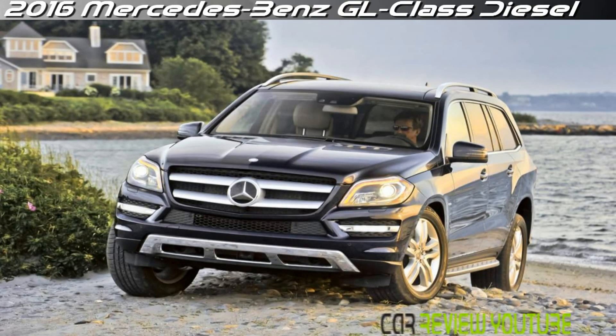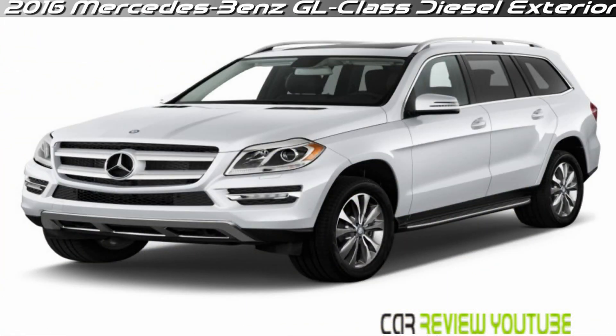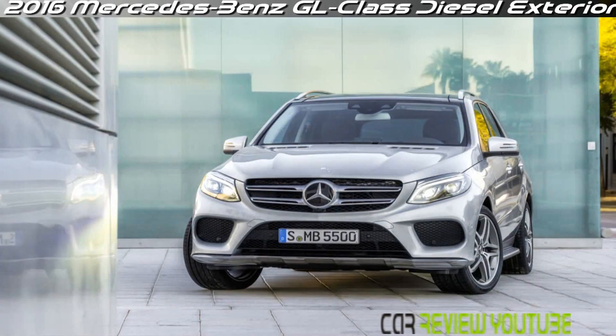The 2016 GL Class by Mercedes-Benz is the company's flagship luxury SUV. As such, it must demonstrate more than just an ability to please the eye and soothe the senses. Luxury SUVs still have to perform like their dynamic cousins, and here the GL does not disappoint.